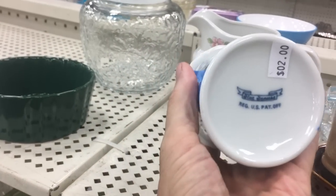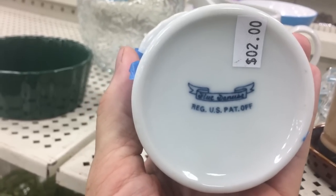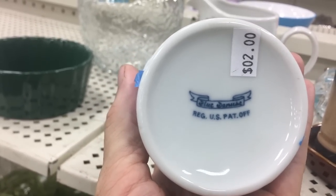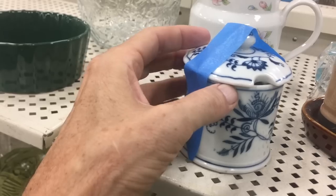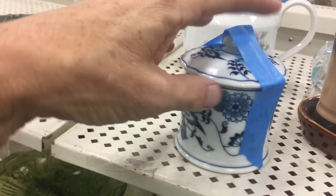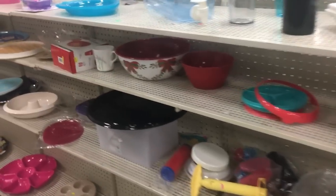Blue Danube — and this is the older mark. The jam pot here: the older mark has this ribbon on it, and then the later pieces have 'Blue Danube' in kind of a block script. I've been selling a collection of this and it sells a little at a time, but for two dollars I think this is a good deal. I think I'll take this one.